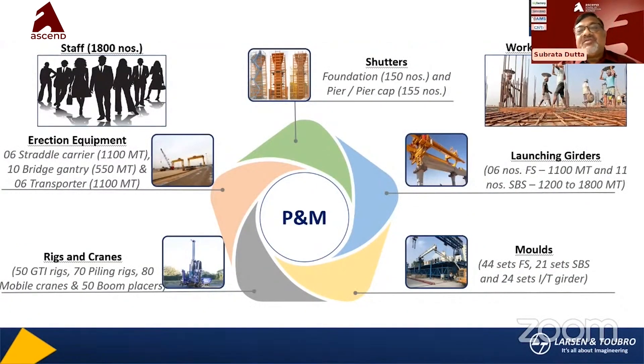The resources involved in this project include roughly 1,800 staff and more than 18,000 workers. Equipment includes 150 cranes, 155 piling rigs (Pyrka), 6 full-span launching girders, 11 SBS units, saddle carriers, 10 VG gantries, 6 transporters rated for 1,100 metric tons, 50 GTI rigs, and 70 piling rigs. Steel molds number 44 sets full-span and 2,100 SBS molds. All of this is planned to meet casting targets, as the project is a combination of so many elements.